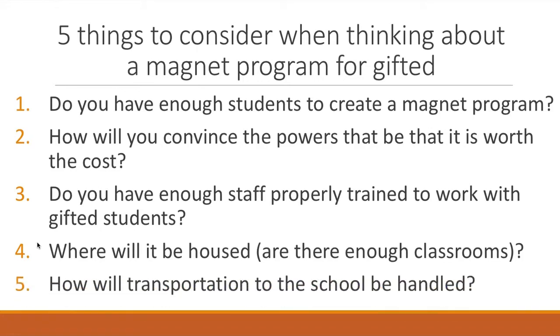The last thing to consider is how transportation is going to be handled. In the first district, we already bused kids all over because of school choice, so it wasn't a big deal. In the second district, kids were going to their neighborhood schools, and all of a sudden we had to pull kids from all over the district and figure out how to do that so kids weren't on the bus for 45 minutes. We've gotten better at it and now get kids here in a more timely manner.